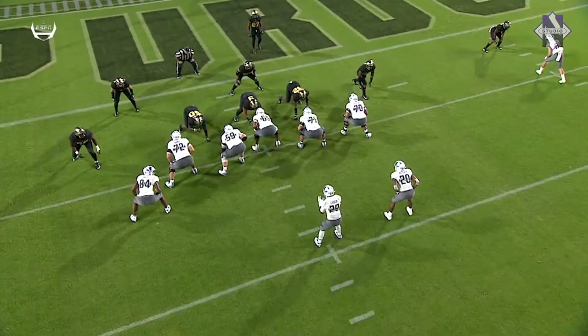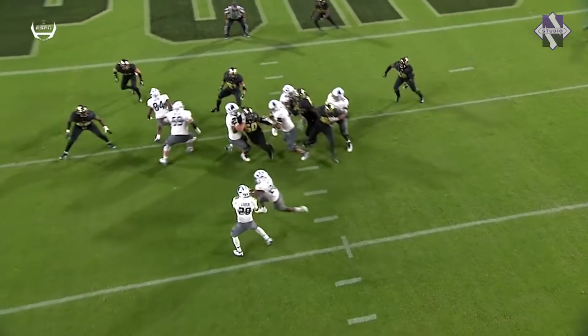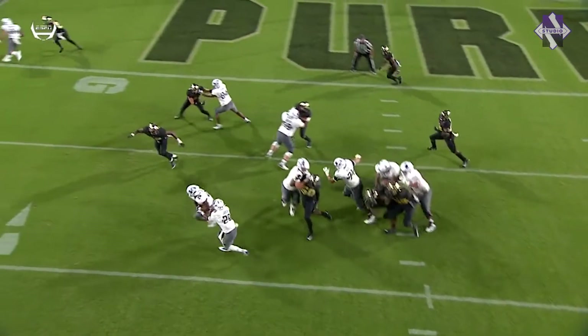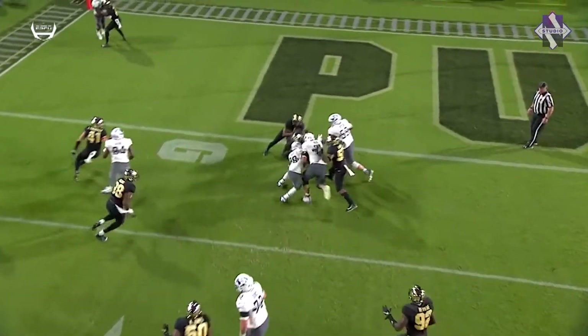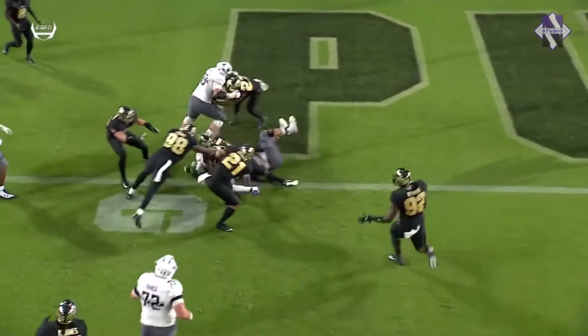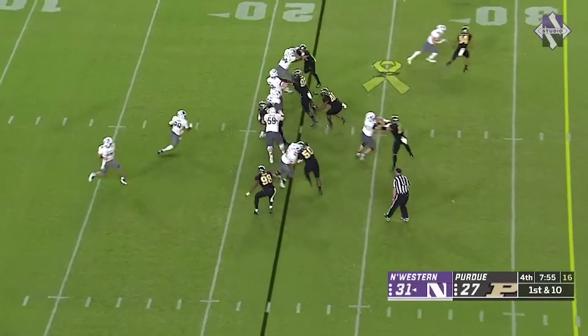There is a penalty flag. You've got Larkin making the read — he's reading this defender right here. Watch this read: he's gonna go with the back. No, he pulls it and runs it himself. That is sweet — it was in the gut and he pulled it back. Purdue still trails Northwestern 31, Purdue 27, under eight to go.